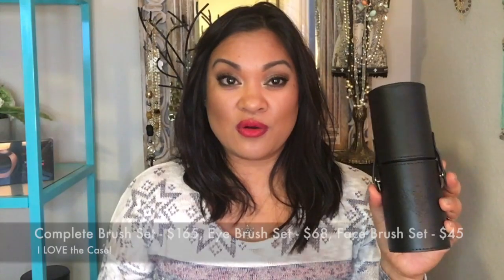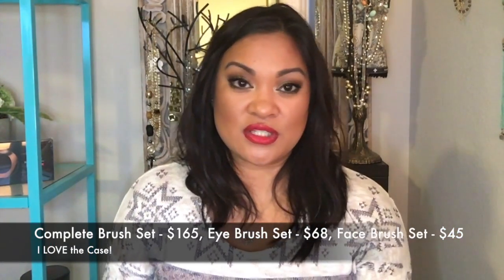Another gift I love to give is brushes. You will not believe the difference in your makeup application when you have quality brushes. I love our brushes because they're cruelty-free, have a ferrule that doesn't rust, and they're high quality — super soft and they blend eyeshadow and makeup like a professional. They do come in a case when you get the full brush set, which is $165. You only get the case with the complete set, not just the eye or face brush sets.